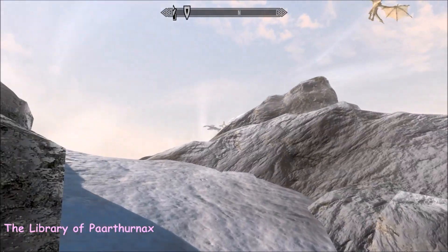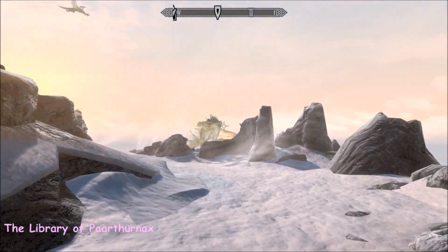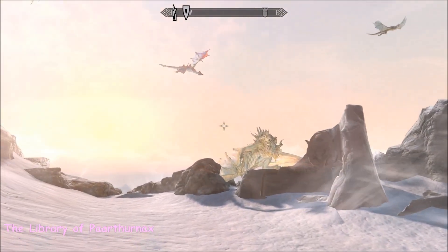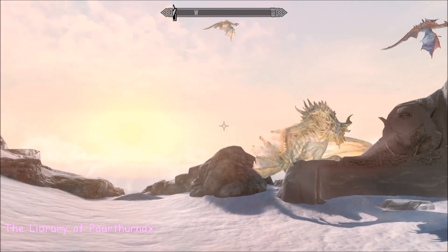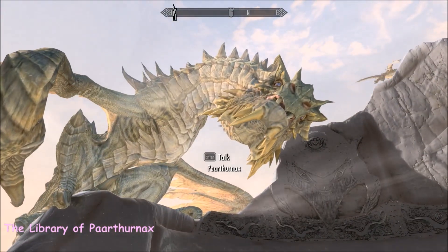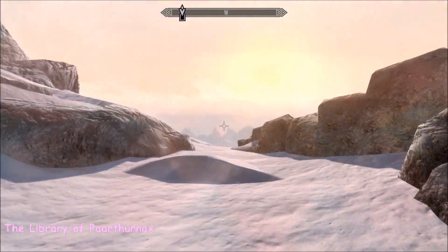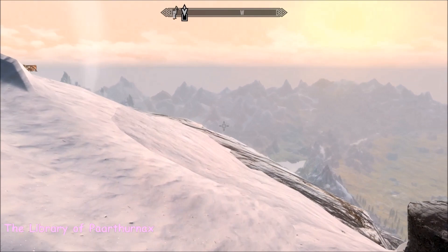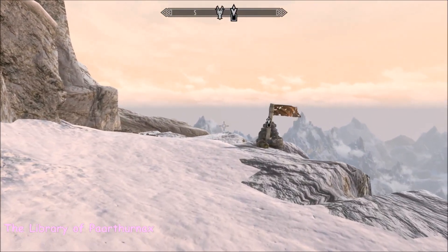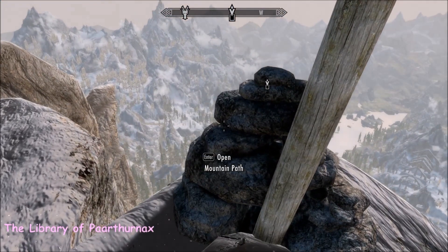I walk nervously past all the dragons, and Paarthurnax is obviously alive and well in my game. I chose a mod called the Paarthurnax Dilemma so that I could finish the quest but keep him alive — I quite love the old boy. If you walk past him and check out that flag, you can climb down the mountain.